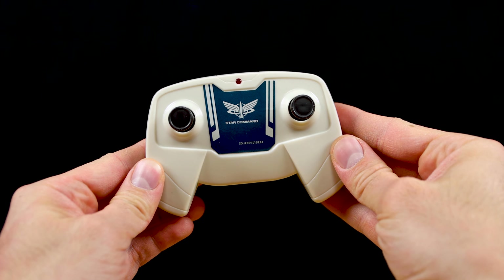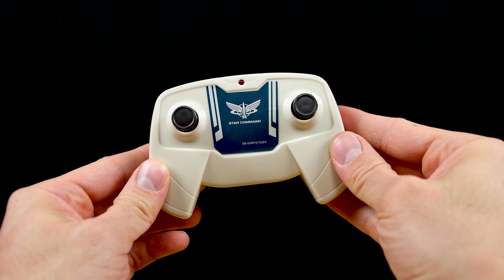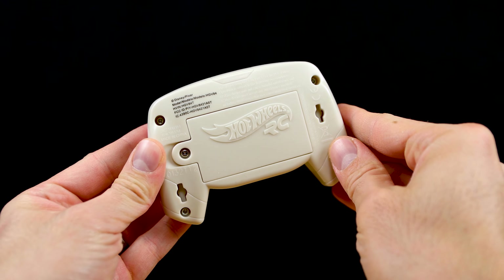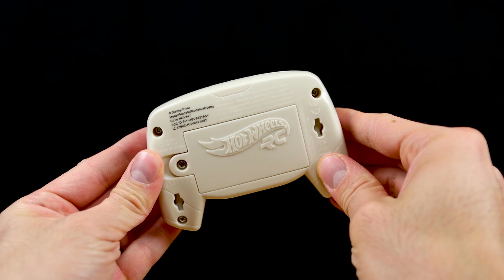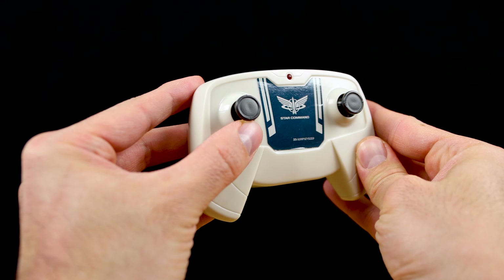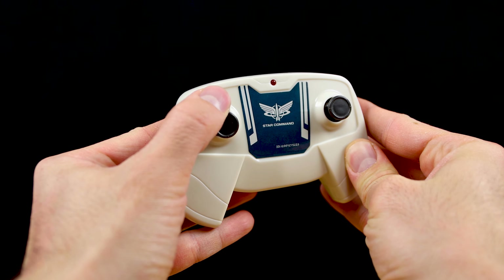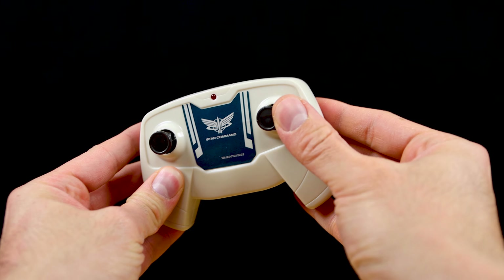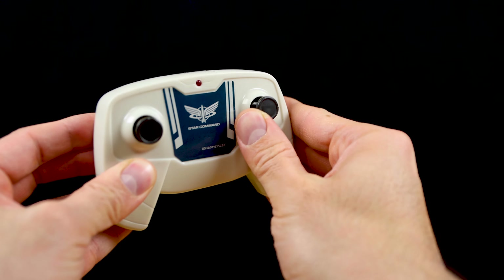Here's a quick look at the controller — very basic stuff, but I like it that way. Simple is sweeter for me most of the time, and I'm glad it comes with its own remote so I don't have to link it to my phone. There's the Hot Wheels RC logo and battery compartment on the back, the Star Command logo on the front, the forward and backward button on the left, and the left and right button on the right.